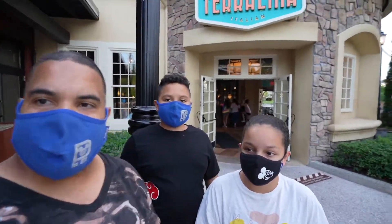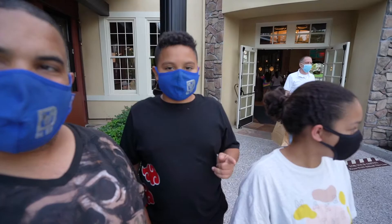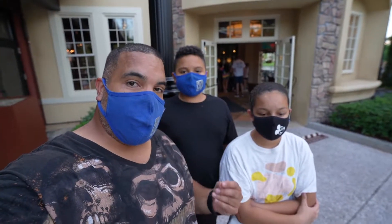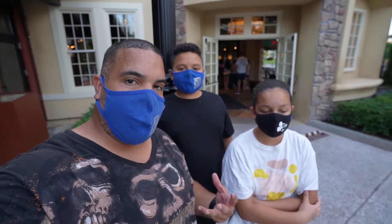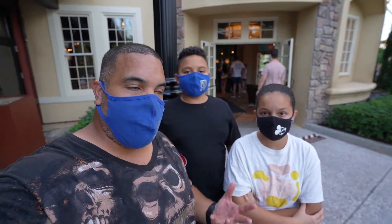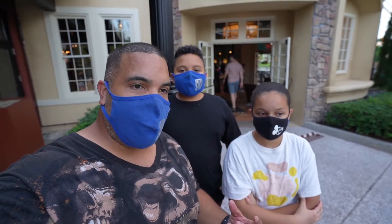Hey guys, welcome back to Disney Channel. Today we are in Disney Springs. We came back to Disney Springs as we continue to try different restaurants here to give you guys our feedback as a family, so when you come over here you know what to expect.